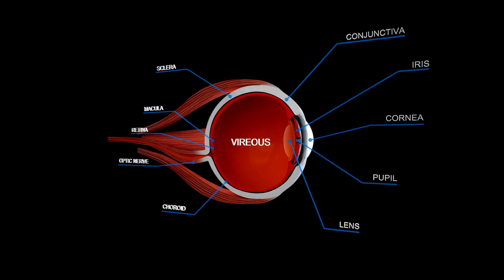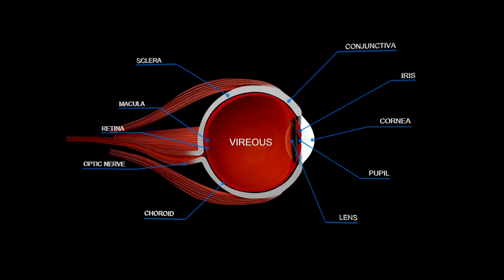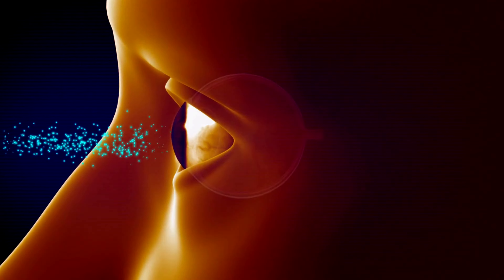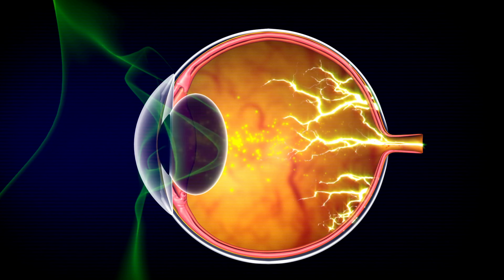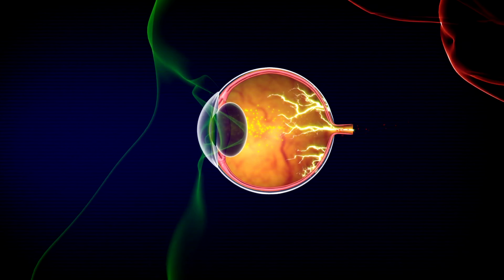Now that we know the parts, let's see how they work together to create the magic of sight. When light enters our eye, the cornea and lens work together to focus it onto the retina. The retina sends signals to the brain through the optic nerve, and our brain turns those signals into images. That's how we see.